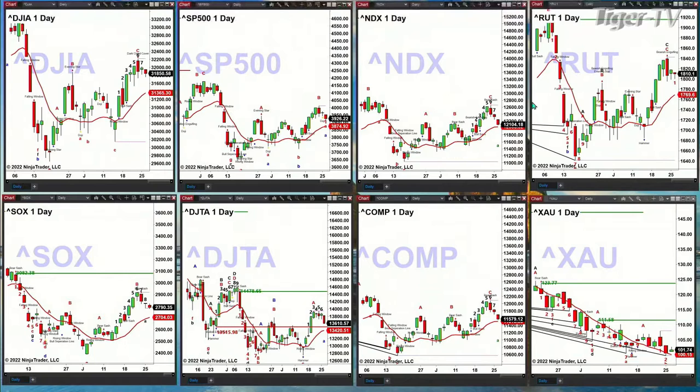Inside the NDX 100, that level does look like it will get tagged — that's at the 12,036 area. If 12,036 gets tagged, tested, rejected, and holds, that could be the signal of the resumption to the upside.